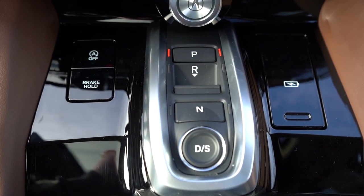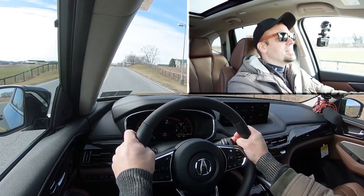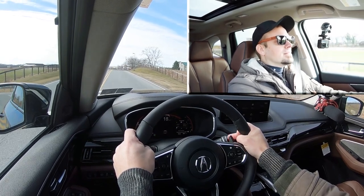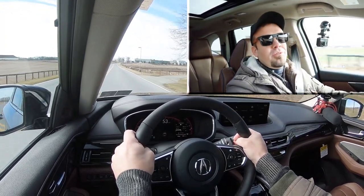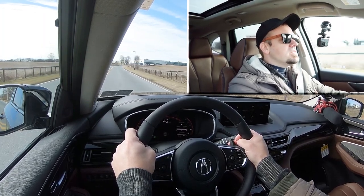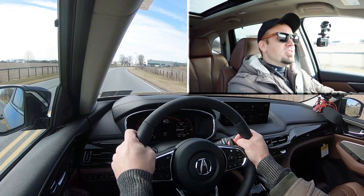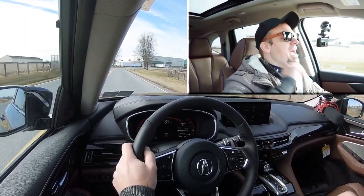Let's find a straightaway and put the paddle shifters to the test. I'll put it in full manual shift mode — press the D/S button then hit the paddle shifters, and it tells you the current gear on the digital gauges. In first gear from a standstill — three, two, one — yeah! So it will shift for you if the RPMs get too high, but there is a slight delay to the paddle shifters. Honestly it's what I expected for an SUV, though oddly the RDX paddle shifters are actually quicker.